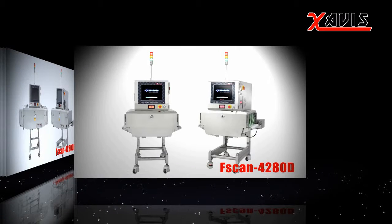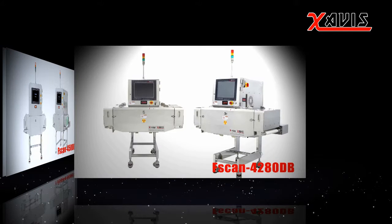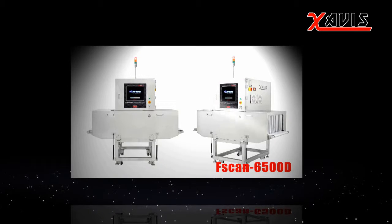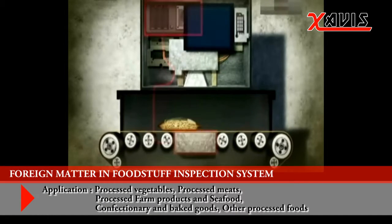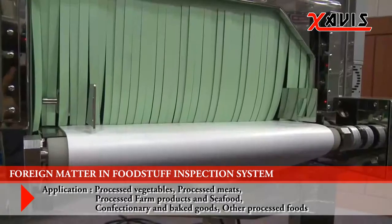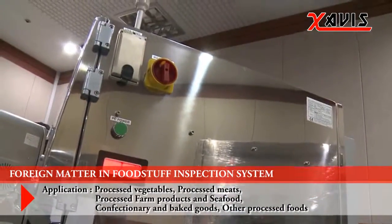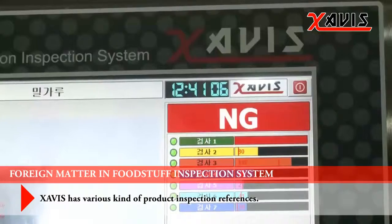Zavis X-ray Inspection for Foreign Matter in Foodstuff is a system that uses X-rays to detect any metal or non-metal foreign matter in the food-making process. It is a system that can automatically detect foreign matter in food or pharmaceuticals before or after products are packed and sealed. If it senses any difference in density, the foreign matter will appear darker on the screen and automatically be detected.